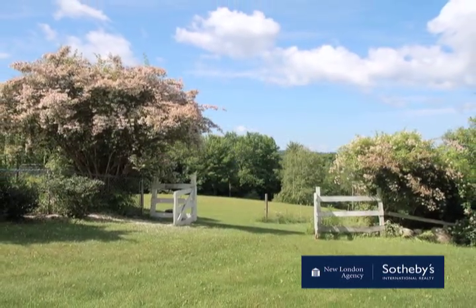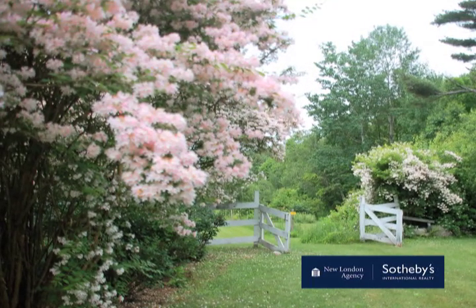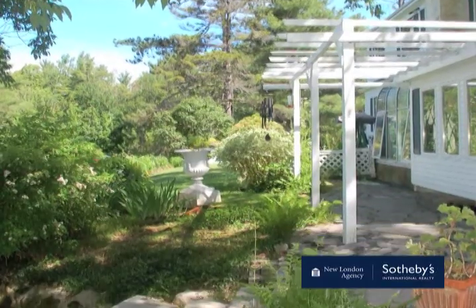The pasture, fields, and forests slope gently to the west. Bountiful lilacs and apple trees bloom in spring followed by mature rhododendrons and many perennial beds. There's always something in bloom.